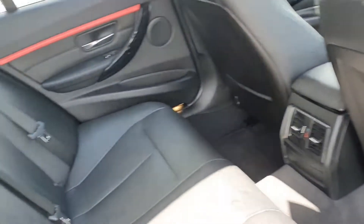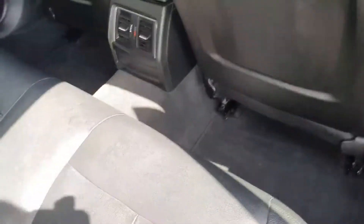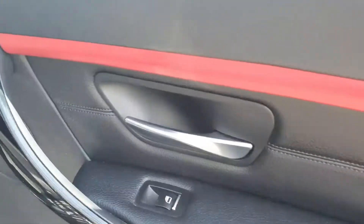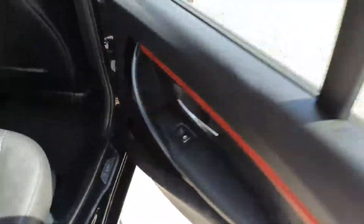Into the back, you have your full black leather interior, ISOFIX points, plenty of legroom for your backseat passengers, and you also have this red strip detailing on your door. Electric windows all around.